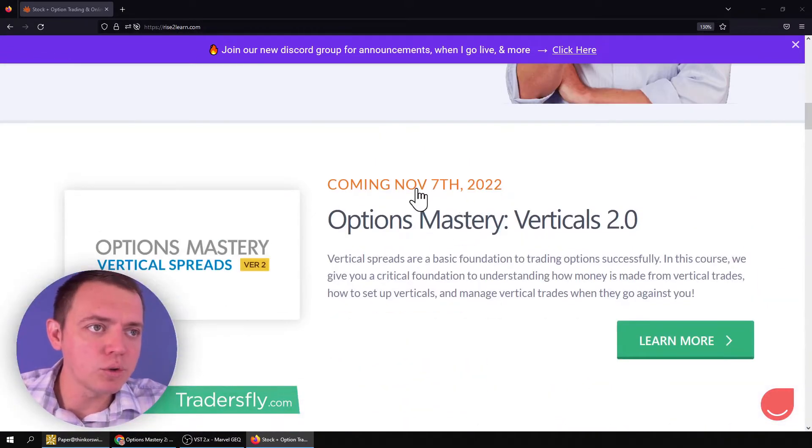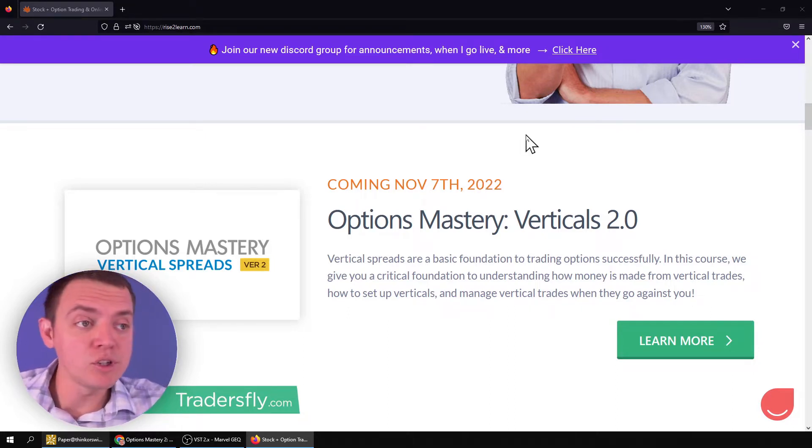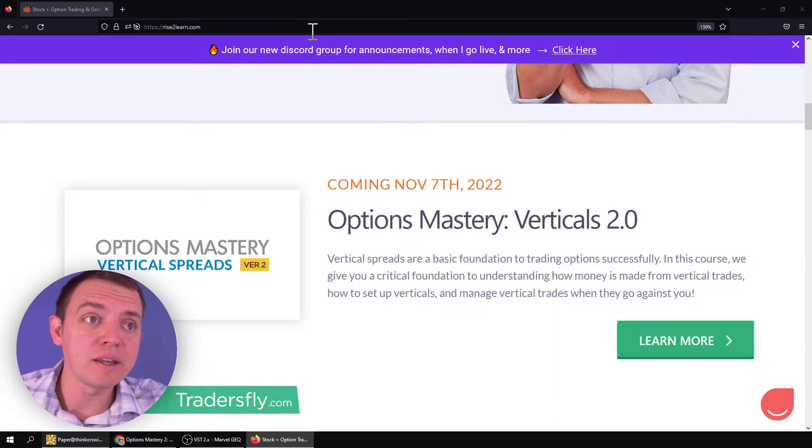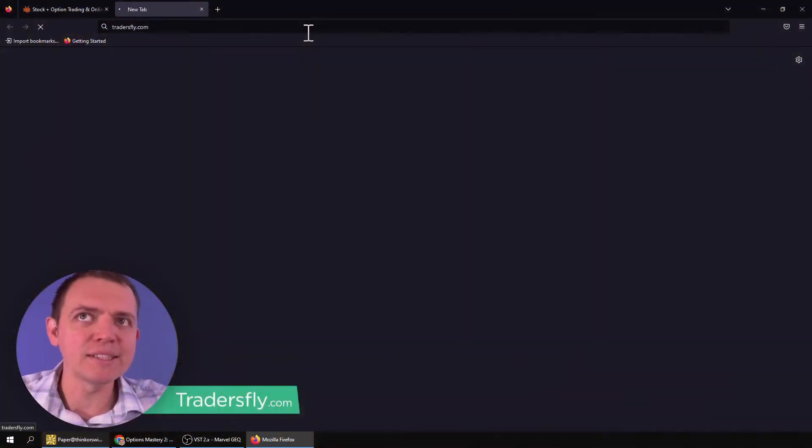You'll see the course right there. I'm recording this before it's even launched, but coming November 7th. So November 7th to November 30th, we've got the promotion deal and discount. So make sure to pick that up if you're serious about the course — we can call it our mega sale.